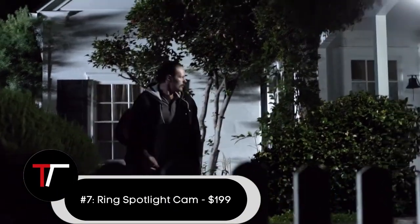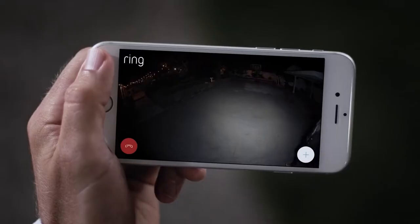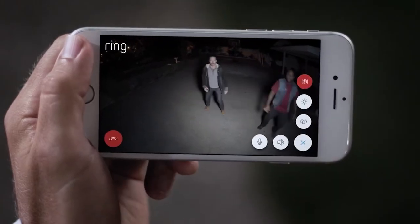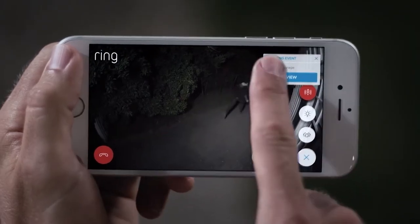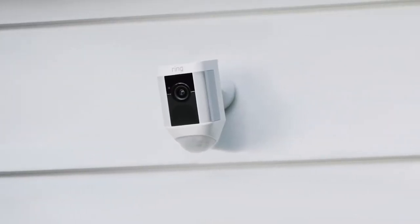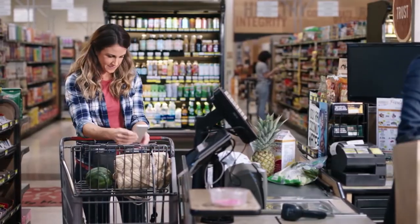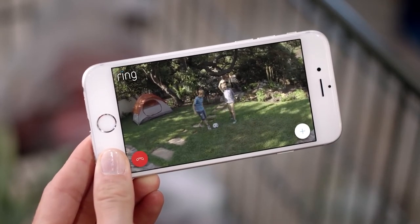Number 7: the Ring Spotlight Cam at $199. The Ring Spotlight Cam is a cross between a modern smart home security camera and a typical motion-activated floodlight often seen at entrances and above garage doors. This battery-powered camera features a motion-enabled LED floodlight alongside its 1080p camera and infrared LED light. It is also equipped with a 110-decibel alarm — the same volume as most emergency sirens — which can be automatically or manually switched off in response to motion.